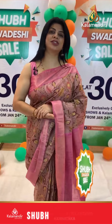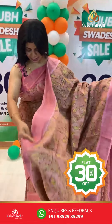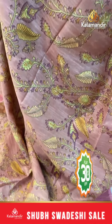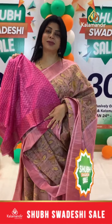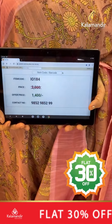And the last gorgeous saree: light brown shade with pink, same with baby pink shade. Painted florals, stems and leaves. Cuddy border. Pallu contrast with zari lines. Blouse contrast, printed with border. Pricing: actual 2000, after discount 1400. IO 184 is the saree code. Take a screenshot and WhatsApp us at 9852985299.